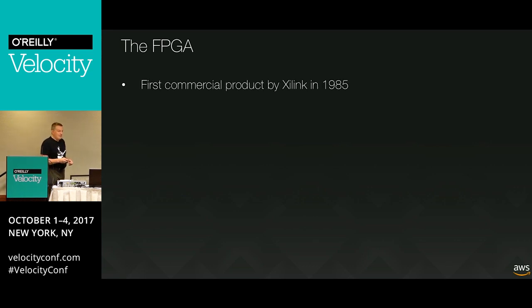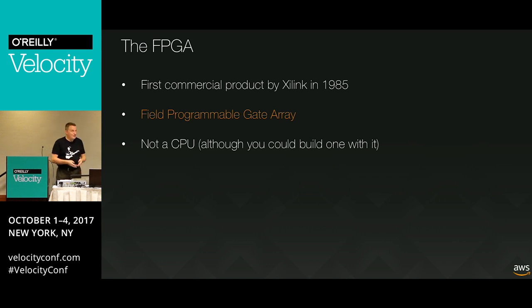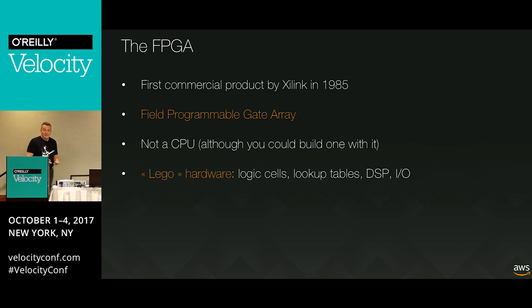So what's an FPGA? FPGAs have been around for a while - the first commercial product dates back to 1985 by Xilinx. FPGA means Field Programmable Gate Array - actually a great name because that's really what it is. It's not a CPU, though you could build a CPU with an FPGA. An FPGA is Lego hardware - a bag of logic cells, lookup tables, logic gates, DSPs, IO connections, etc. It's a big bag of everything, unconnected, waiting to be connected.